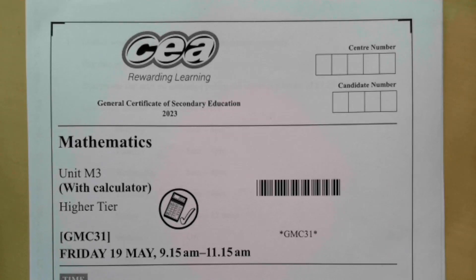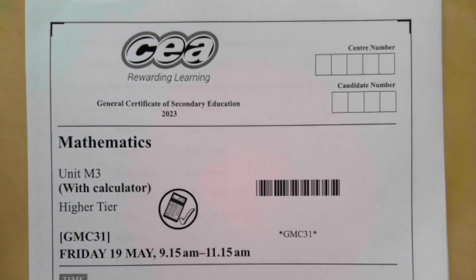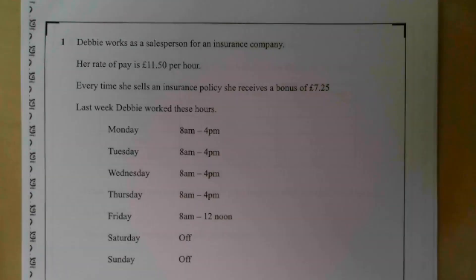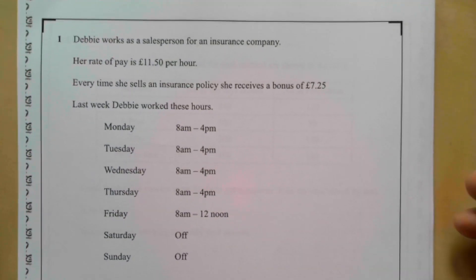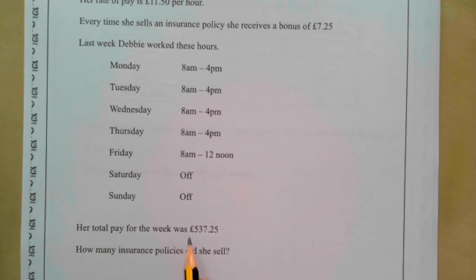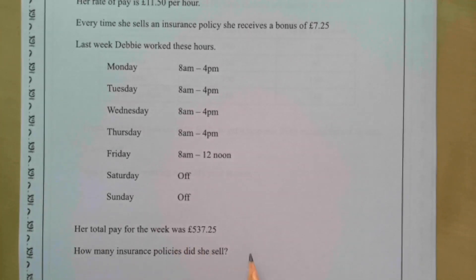This is the CCEA GCSE Maths paper — the M3 paper from summer, May 2023. Question one: Debbie works as a salesperson for an insurance company. Her rate of pay is £11.50 per hour. Every time she sells an insurance policy she receives a bonus of £7.25. Last week Debbie worked these hours and her total pay was £537.25. How many insurance policies did she sell?